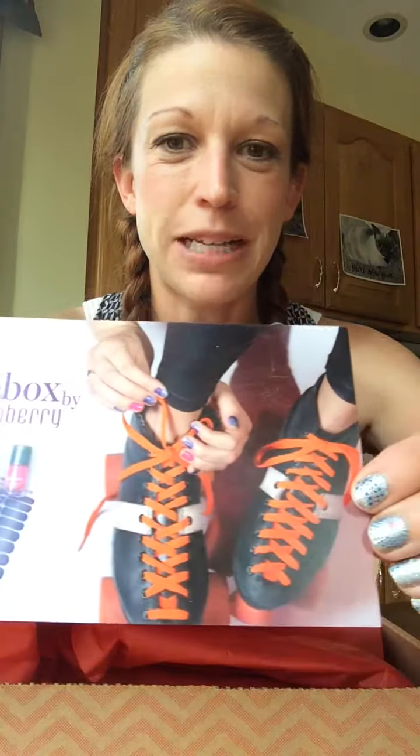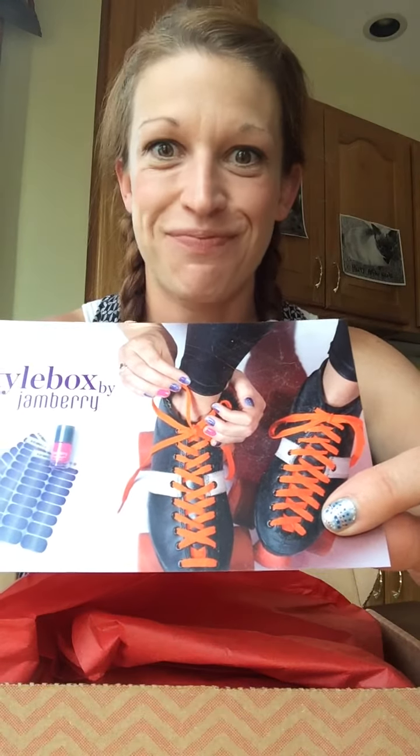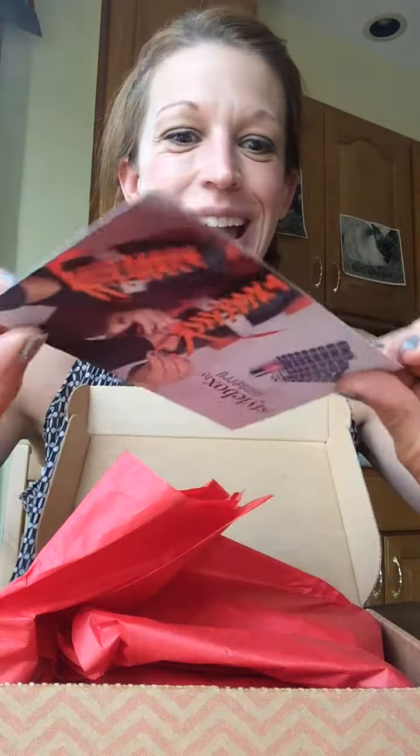Hey everyone, it is my favorite time of the month — my style box came! My favorite mail ever. July style box! I posted a picture of this on my business page yesterday of the wrap that's in here, and I'm so excited about it. This is our little style card — style box by Jamberry. Look at those old-school roller skates, thinking back to middle school at the roller skating rink.